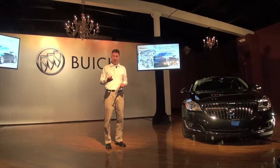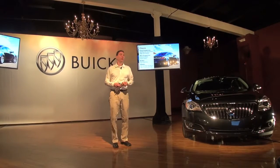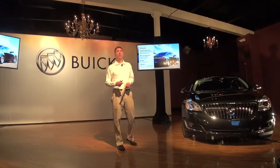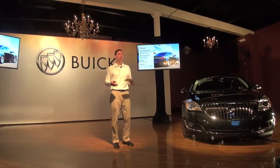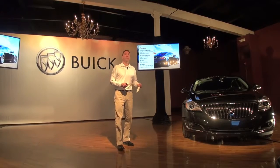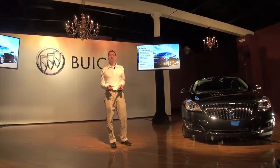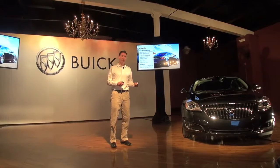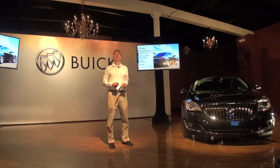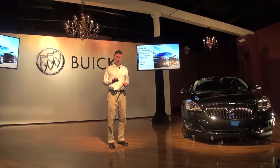Both engines are available with the 6-speed automatic transmission. From a chassis perspective on the Regal, the front suspension is a MacPherson strut. On all-wheel drive we use our HiPer Strut — our high-performance strut — which improves camber control and reduces torque steer. From the rear, a 4-link on front-wheel drive and an H-arm on all-wheel drive; the H-arm helps us package the AWD system in the rear. Four-wheel disc brakes. The eAssist gets 17-inch tires and wheels, the turbo Regal gets 18s, and we have some new wheels for 2014 for appearance.